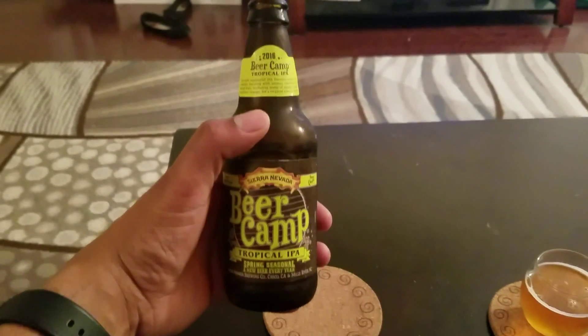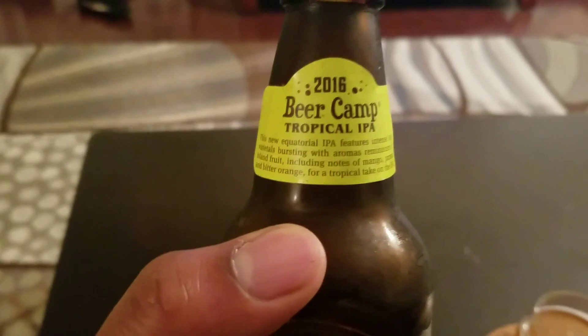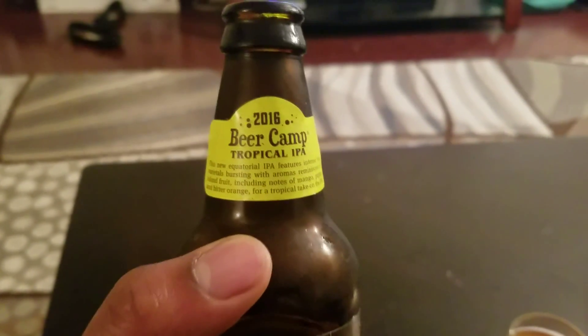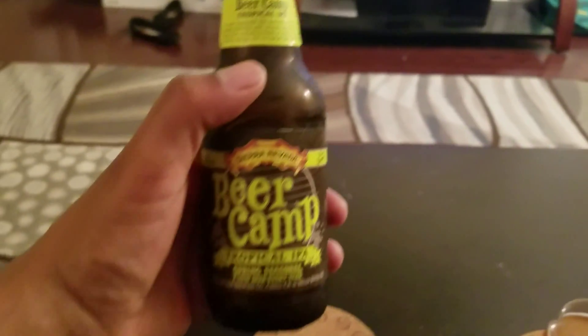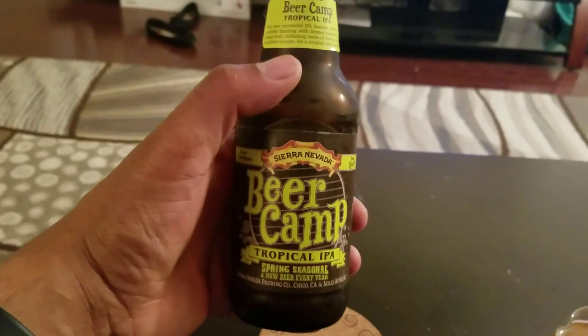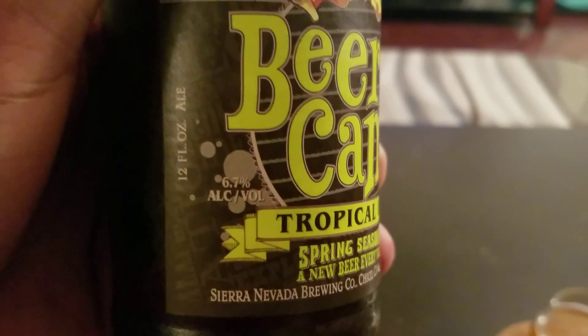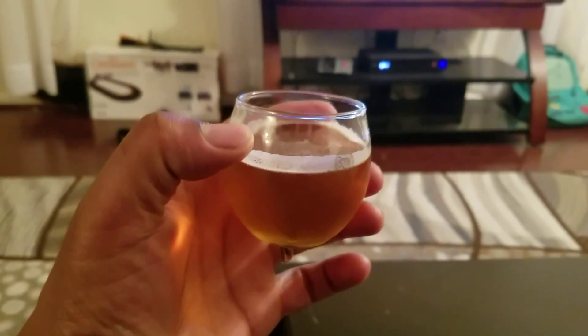When I tasted this beer, in my opinion, it was great. It was citrusy — you could taste the hints of mango and I could taste the bitter orange. It was refreshing, it was crisp. It was a nice taste and the ABV on this one is 6.7, so it's not too shabby.